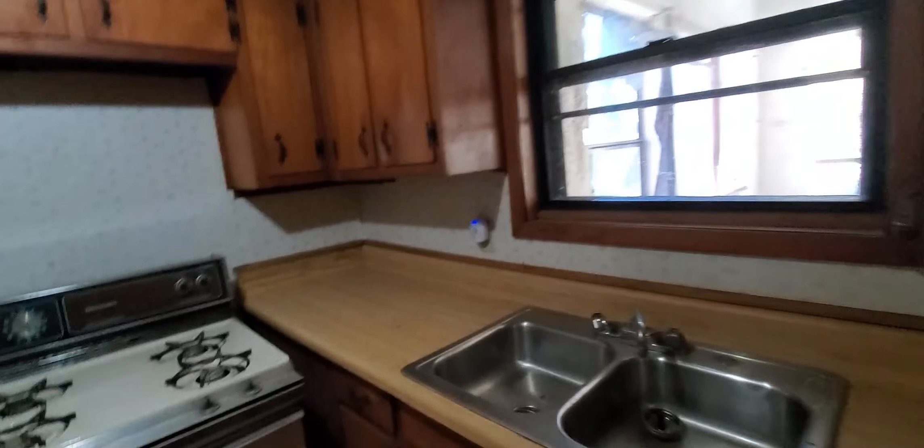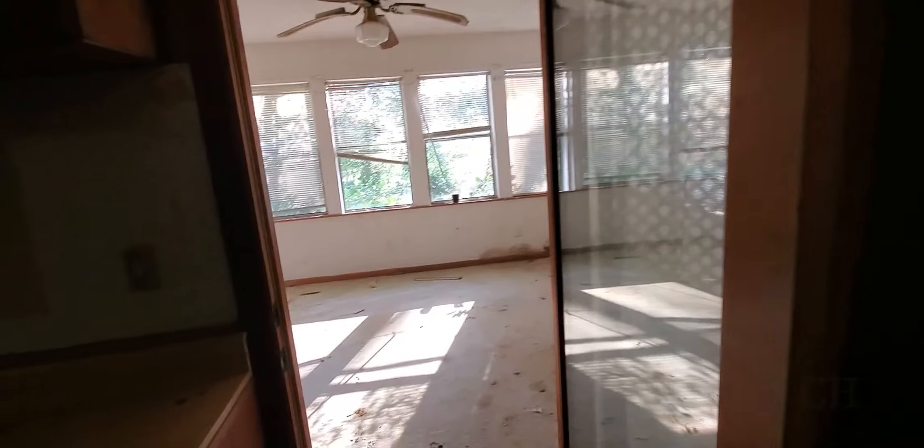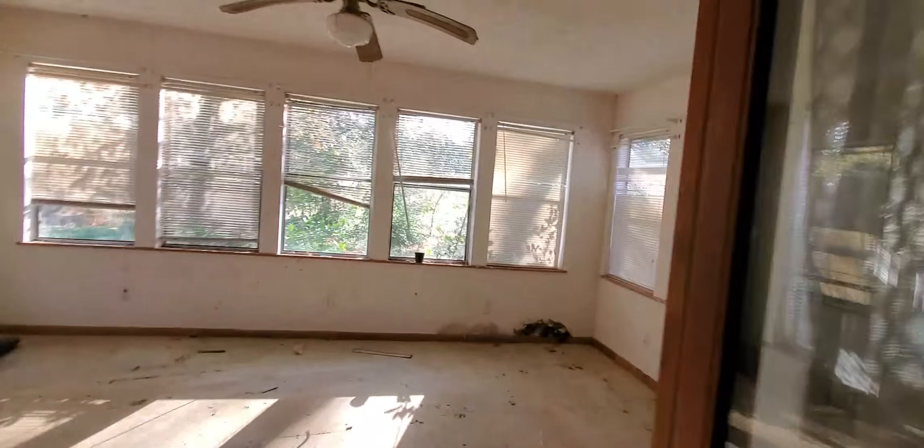Hudson is a bit suspicious about the resale value on this house and doesn't want to jump on it too quickly, or he and his investors could get stuck with a property that won't sell.